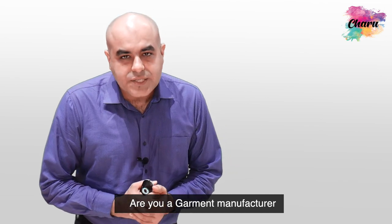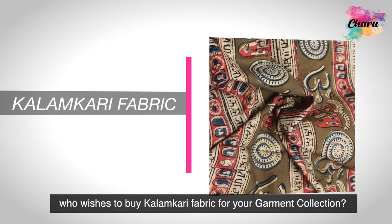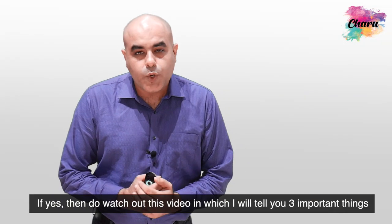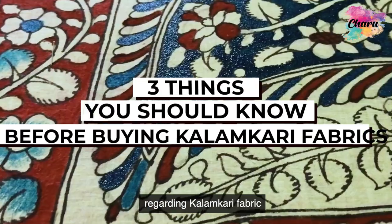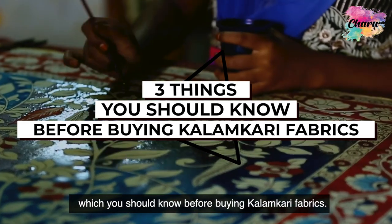Are you a garment manufacturer who wishes to buy Kalamkari fabric for your garment collection? If yes, then do watch this video in which I'll tell you three important things regarding Kalamkari fabric which you should know before buying Kalamkari fabrics.